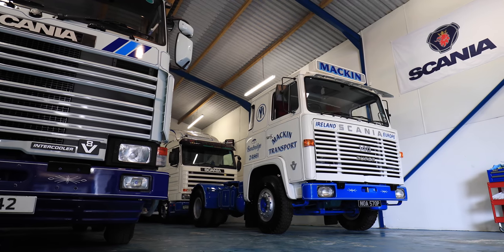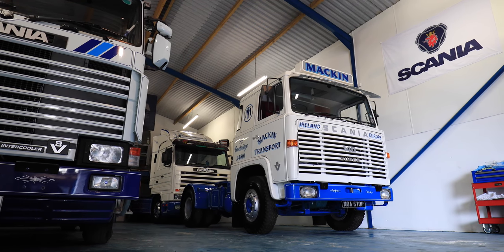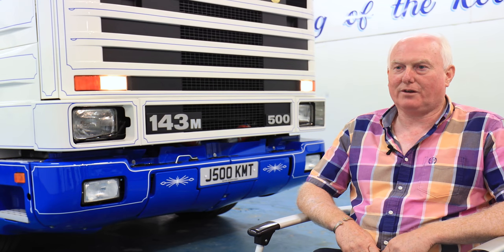We have a fleet of vintage trucks now and we do a lot of truck shows with them. My hobby is to get up into the garage after a day's work in the office or on the road and just tinker around with them, and that's what I like doing.